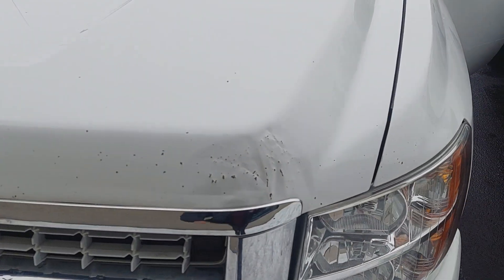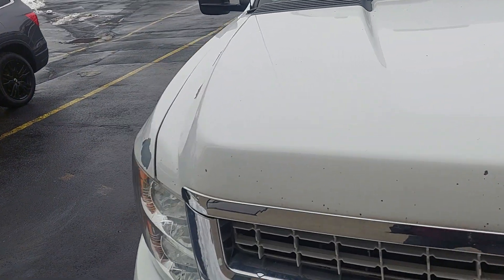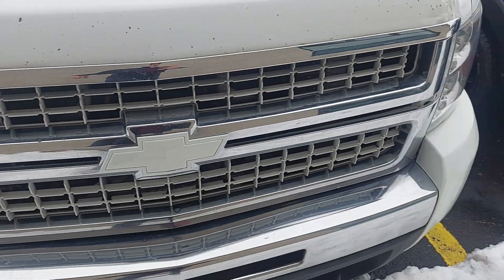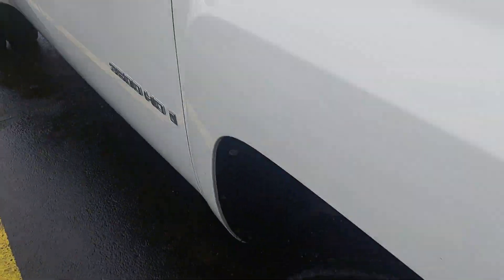Like we kind of already talked about, there are a couple of cosmetic things up here at the front — nothing really major. No big dents or anything, more just rock chipping and whatnot. But for a 2009, not bad. Let's go around.